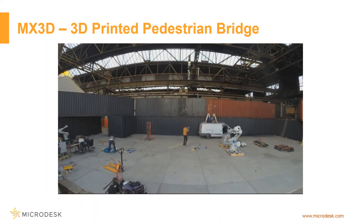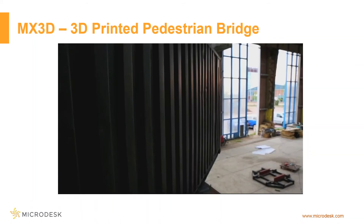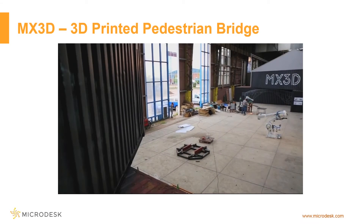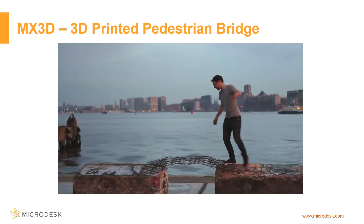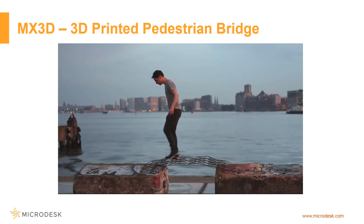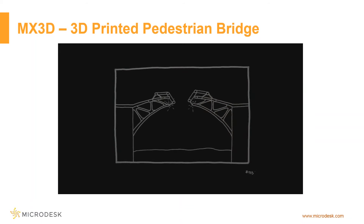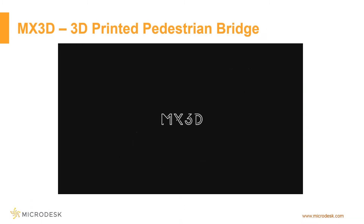They've built a couple of mock-ups in Amsterdam already. They've built a resin model at the site of the bridge and are on their third or fourth test of the bridge itself. This one is a small mock-up, as you can see the owner and CEO walking across. The strategy is to have two robots on either end of the banks of the canal meet in the middle with the designed bridge.